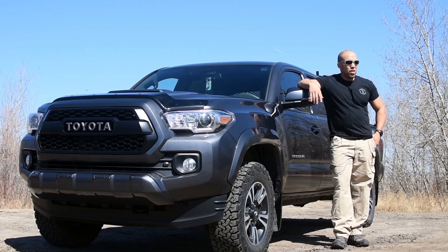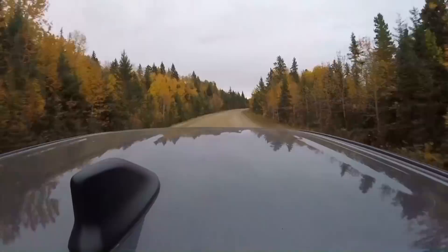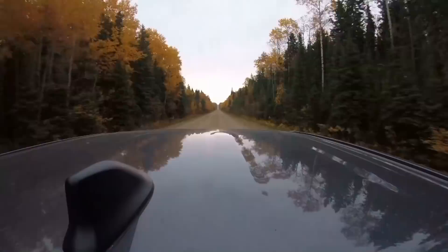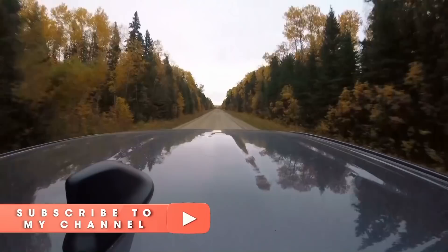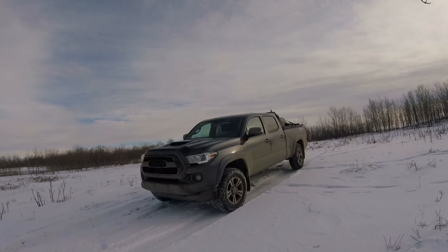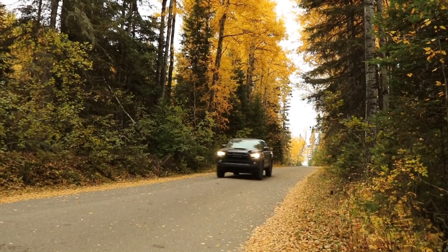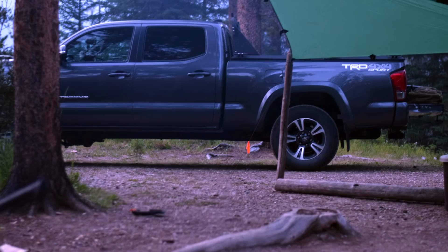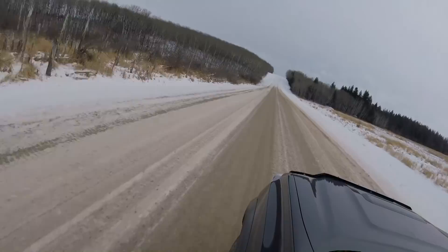Hi folks, Canadian Prepper here. Today I'm doing a review of my 2016 Toyota Tacoma. I promise it's not always this clean — normally it's quite dirty because for the last two years I've taken this thing everywhere: mountainous terrain, snow, very icy terrain, mud, water. I've put it to the test on back roads. Two years and 50,000 kilometers in, I have enough experience that I can give you an honest review. Toyota is in no way affiliated with this review.